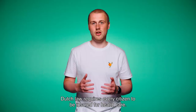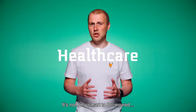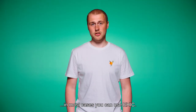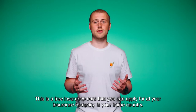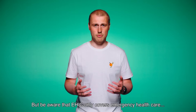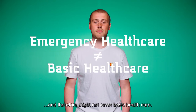Good to know: Dutch law requires every citizen to be insured for healthcare. In other words, it's not only smart to be insured, it's also mandatory. When you're from the European Union, in most cases you can use your EHIC — the European Health Insurance Card. This is a free insurance card that you can apply for at your insurance company in your home country. Be aware that EHIC only covers emergency healthcare and therefore might not cover basic healthcare.